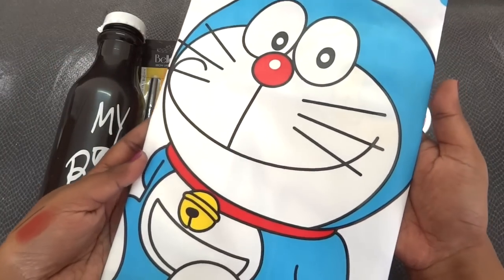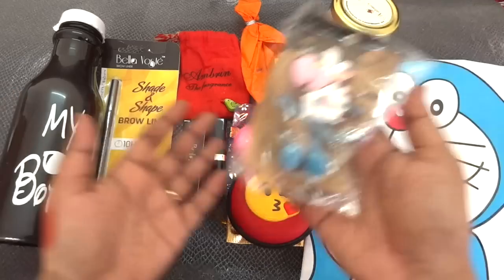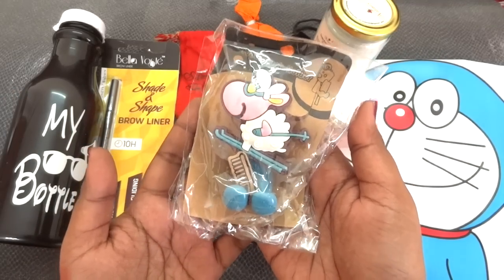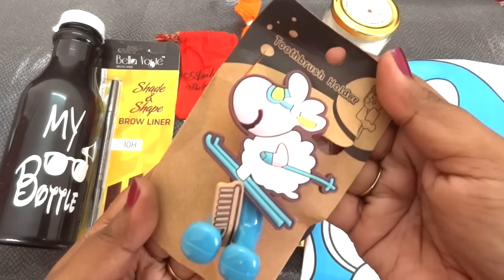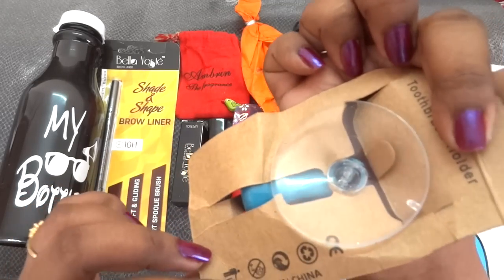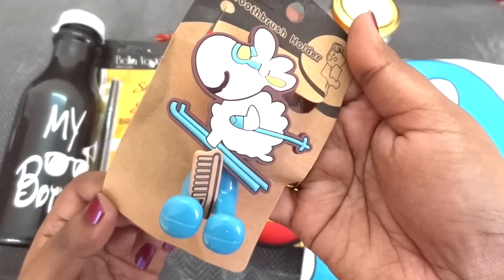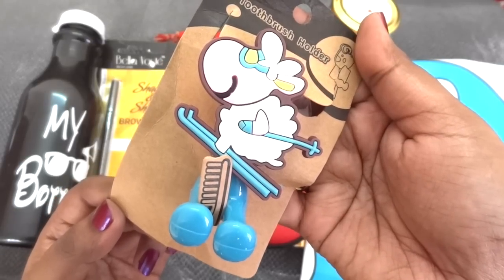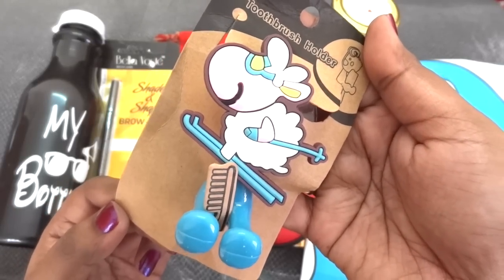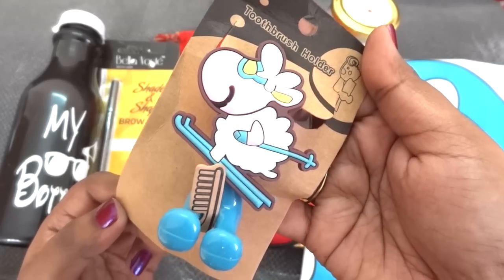Then the last lifestyle product is another super duper cute product — it is actually a toothbrush holder for a single toothbrush. You can just stick it to your wall and put your brush here. I think you can also use it as a holder for your charger end. It's definitely very nice to have this in my life, and getting up to see this in the morning will definitely make me happy.